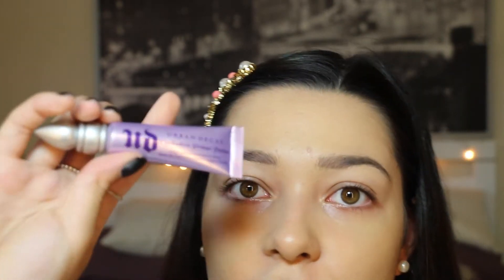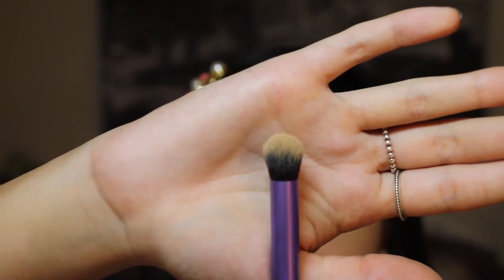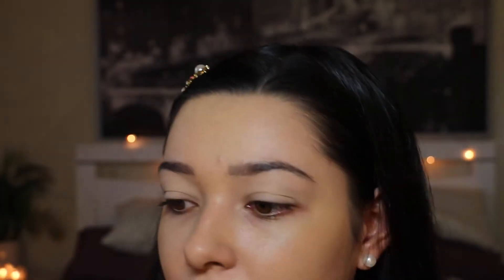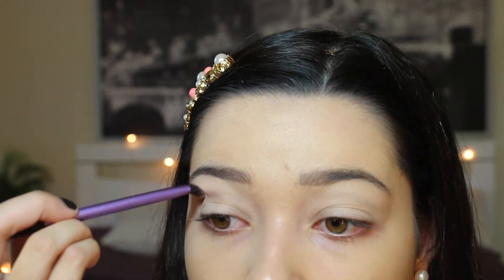For the eye primer base I am going to be using the Urban Decay Eyeshadow Primer Potion, just to make sure that the eyeshadow lasts all day. I reckon the packaging is so cute. To blend that out I am going to be using the Real Techniques Deluxe Crease Brush. From the Urban Decay Naked 2 palette I am going to be using the colour called Tease and I am going to be using it above my crease. Then with the Sigma E40 tapered blending brush I am just going to blend that upwards.